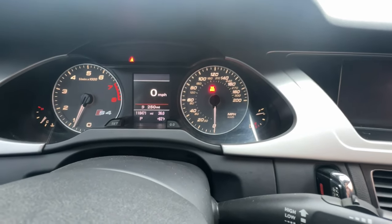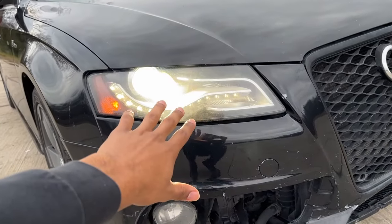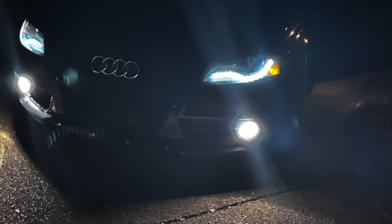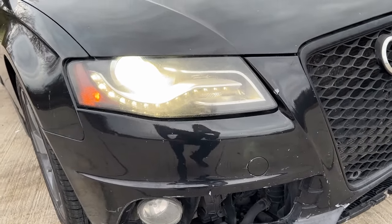Number five on the list would be the headlights. They're pretty foggy right now and I need to clean them off, but at night time these lights look very aggressive and even elegant the way they're designed. It's definitely a beautiful touch to the car.